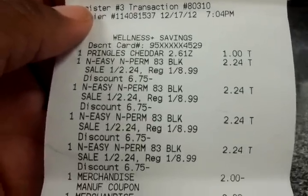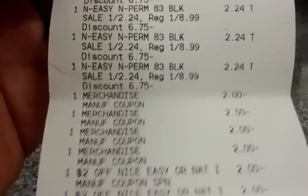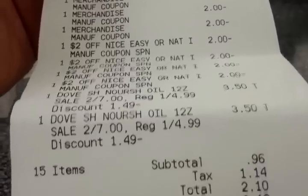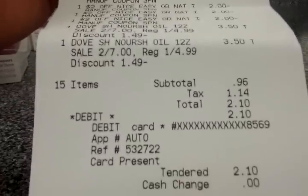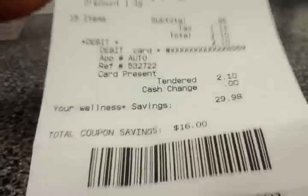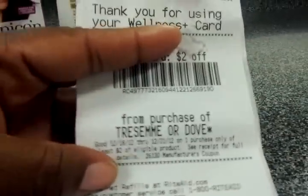On the receipt: Pringles at a dollar, the Nice & Easy colors at $2.24 each, manufacturer's coupons — four of them at two dollars each — and the Dove at $3.50 each at the bottom. My subtotal was 96 cents. I paid $1.14 in tax for a total of $2.10 out of pocket. I saved $45.98, and I got back a two-dollar Plus Up for the purchase of the Dove. That's a limit of two per card.